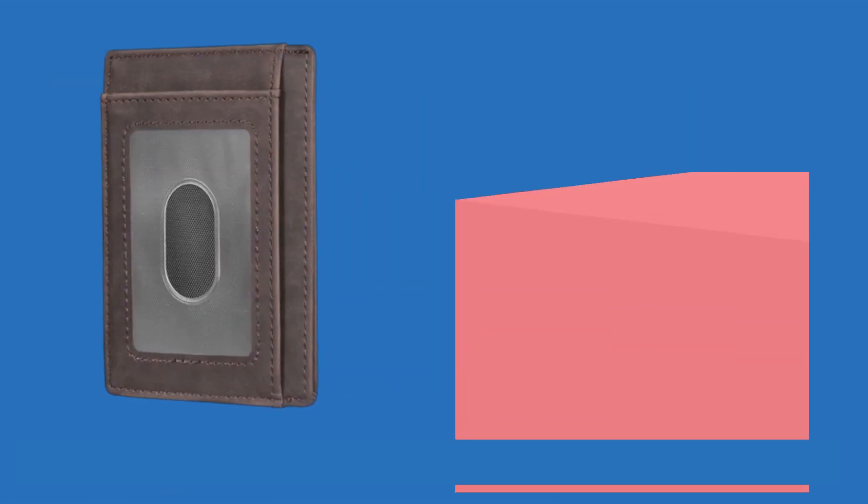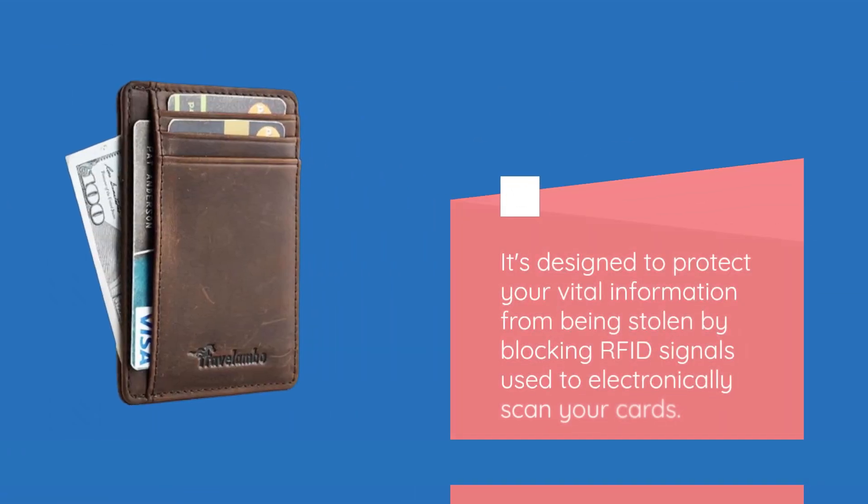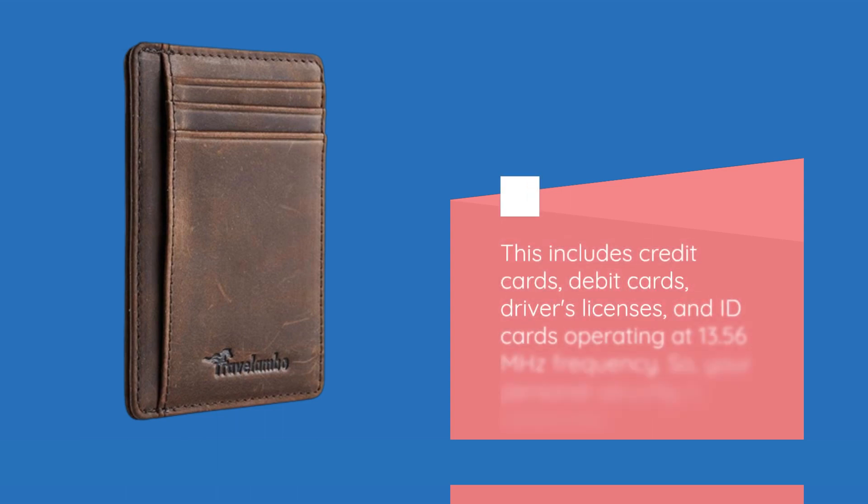Here's where it gets even more impressive. This wallet has been RFID blocking tested and approved by independent lab tests. It's designed to protect your vital information from being stolen by blocking RFID signals used to electronically scan your cards. This includes credit cards, debit cards, driver's licenses, and ID cards operating at 13.56 MHz frequency. So your personal security is enhanced.